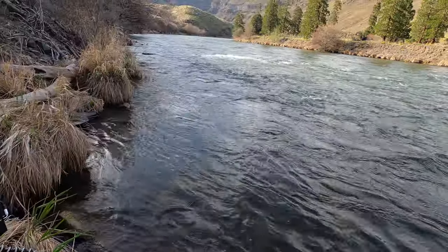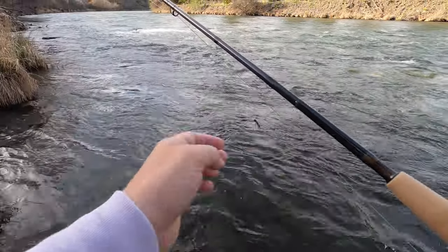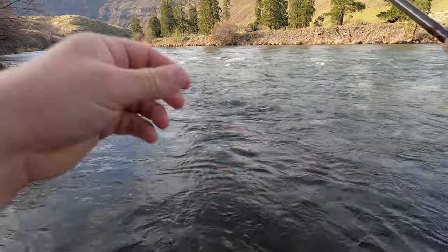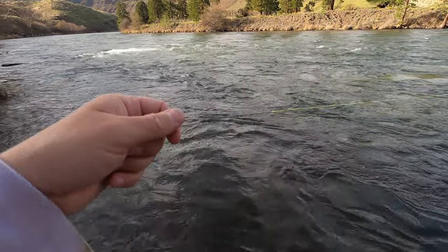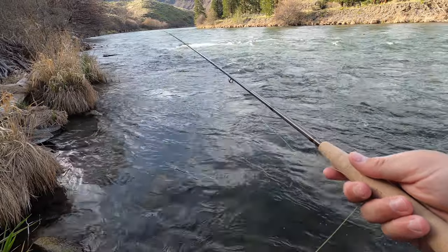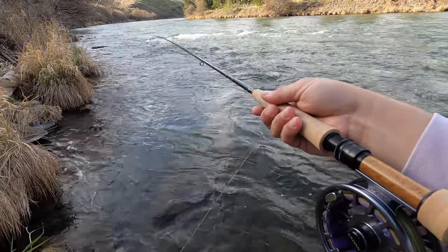I put on a smaller dropper — a little flashy pheasant tail thing. I just want to see up this soft edge. There's probably some fish sitting right along the bank, and I want to see if I can get one of those fish to commit on this edge before I blast in there with a heavier fly.